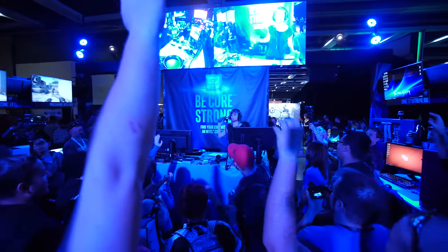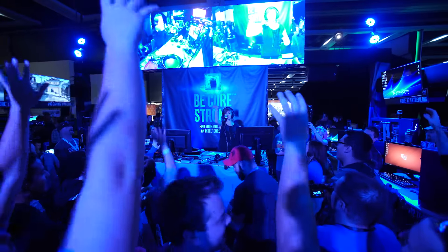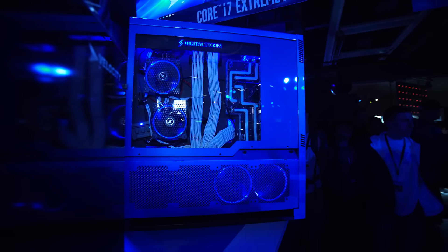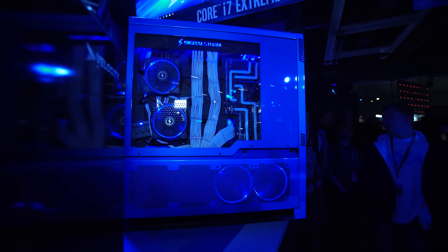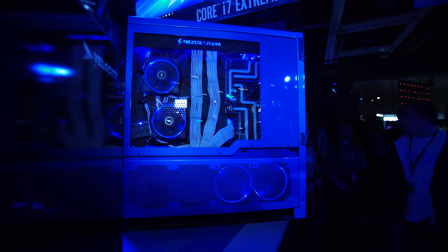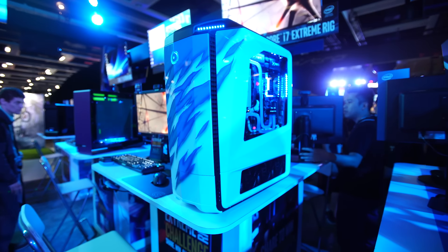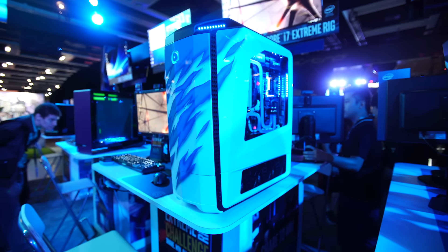The winners have been chosen by the community. Coming in third place was Digital Storm with an absolutely gorgeous hardline liquid-cooled gaming rig. Coming in second is Origin PC with one of the most creative builds I think I've ever seen.